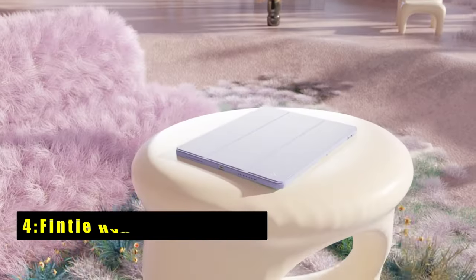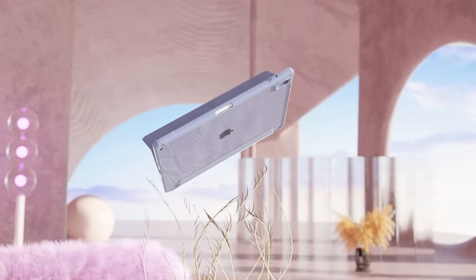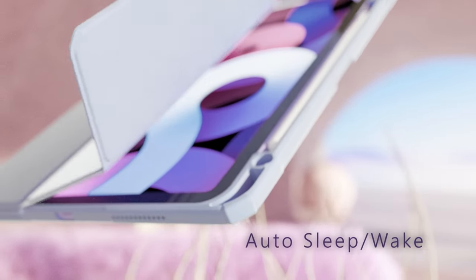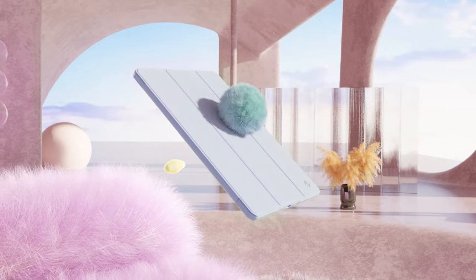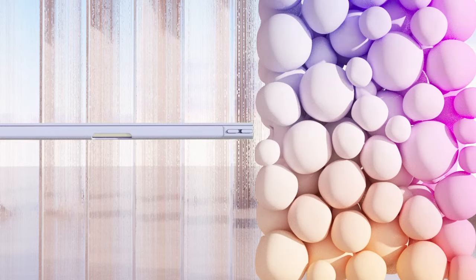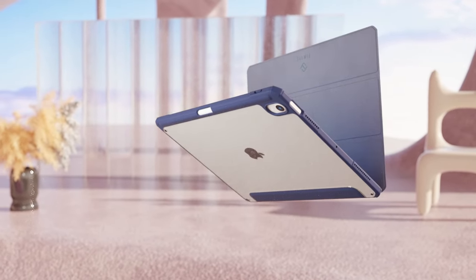At number 4 is the Finti Hybrid Slim Case. The Finti Hybrid Slim Case offers robust protection with a hard shell back cover and a flexible TPU bumper, shielding your iPad from shocks and impacts. Its soft microfiber interior prevents scratches, while the transparent back cover proudly displays the Apple icon, allowing for personalization with stickers or photos.